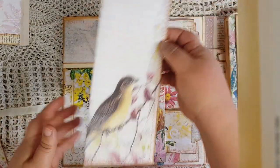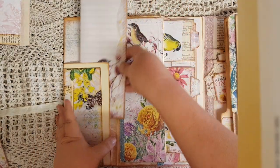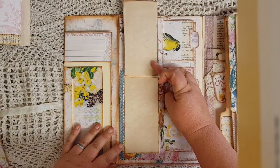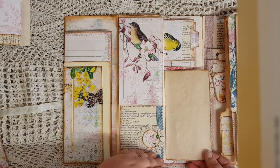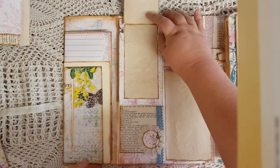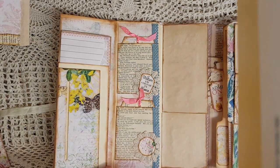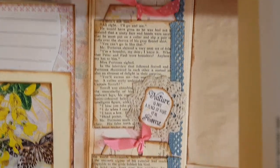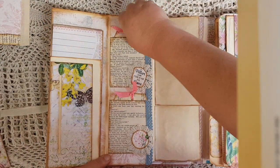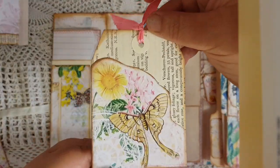It also has a tuck spot here that has a layered journaling card with a little doily on it, and a tuck spot at the back which has a fold-out journaling card - they just tuck back in. Then on this side we have a flip-up so it flips up with some journaling space, flips out and gives you some journaling space again. It flips up giving you some journaling space, and then flips out giving you more journaling space. On this side we have two pockets that have been decorated with doilies and little images from the kit.